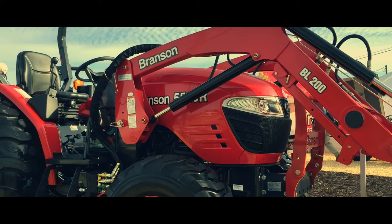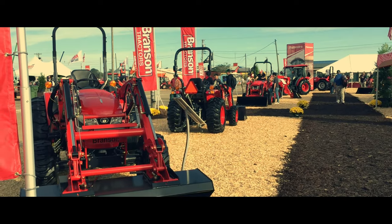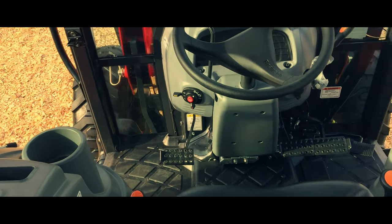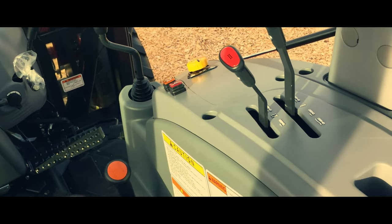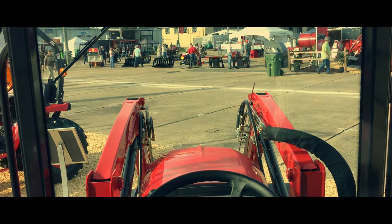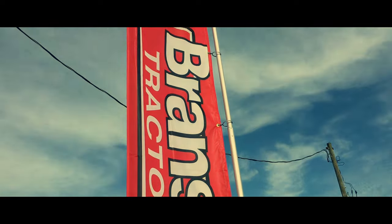Some noteworthy appearances include the 2205 hydrostat, the 4208C, the 2610 hydrostat, and the 5520R, the latter being one of Branson's largest tractors. The 2205 hydrostat is an all-in-one machine featuring turf tires, open station, front mounted bucket loader, cutting deck, and the rear mounted backhoe with stabilizers. Each of Branson's models is powered by either a three- or four-cylinder engine that meets tier four emission standards.